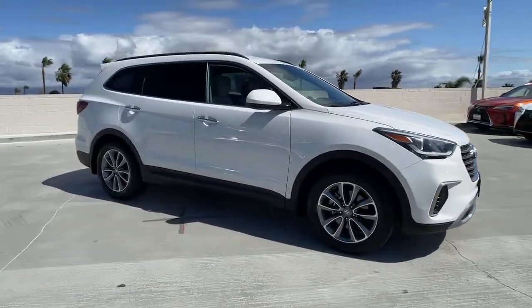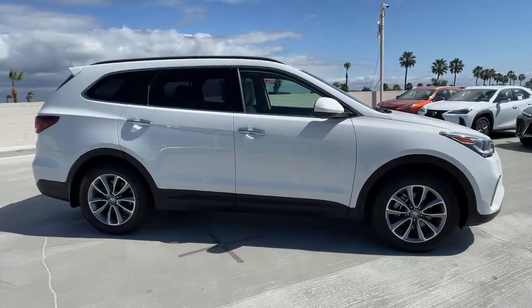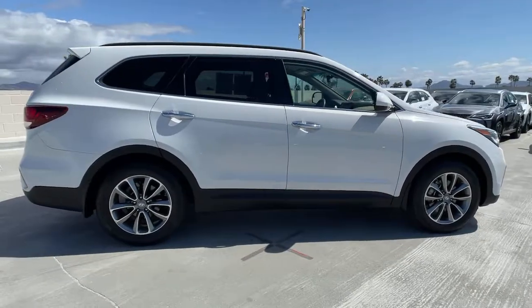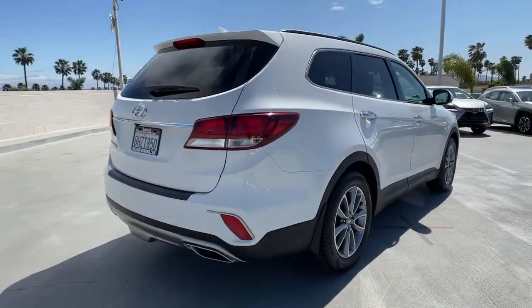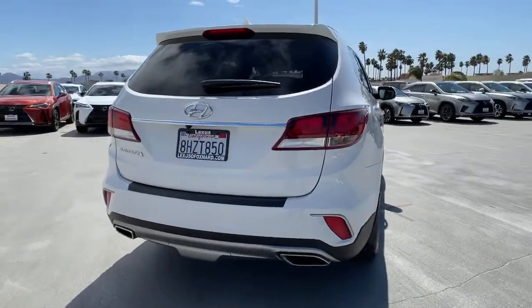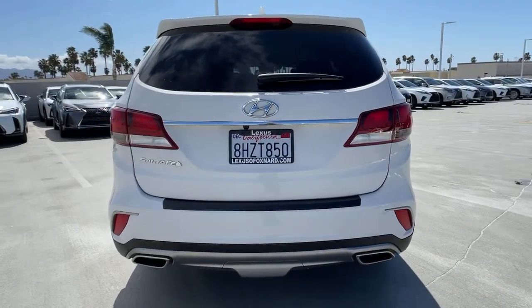Picture yourself in the 2018 Hyundai Santa Fe. This vehicle still has fewer than 25,000 miles on the clock, so it won't last long. All you need to do is relax and enjoy the ride in this stylish and capable Santa Fe.